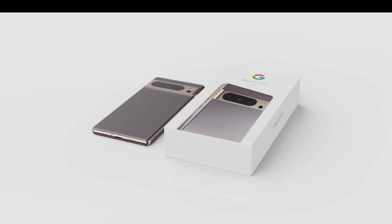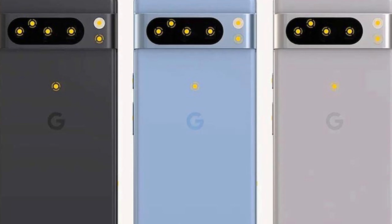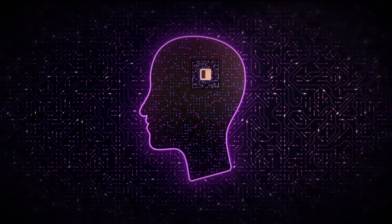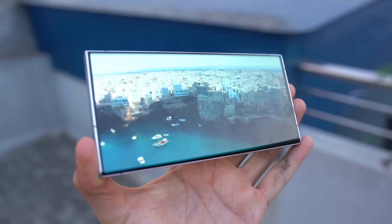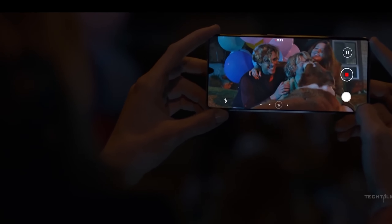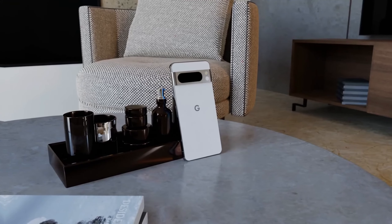Let's dive right into the design details of the Pixel 8 Pro. We have a comprehensive look at all three color options: black, blue, and white. Google is set to maximize the potential of Samsung's ISOCELL GN2 camera sensor. The Pixel 8 Pro will introduce Night Sight for video, a significant enhancement for low-light video performance. We've witnessed the magic of Night Sight in photos, and now we can expect it to elevate video quality.